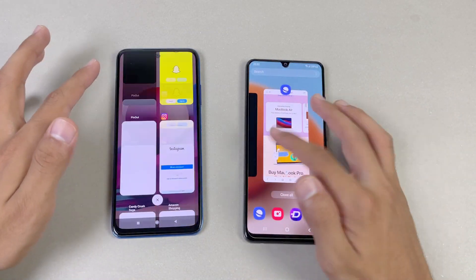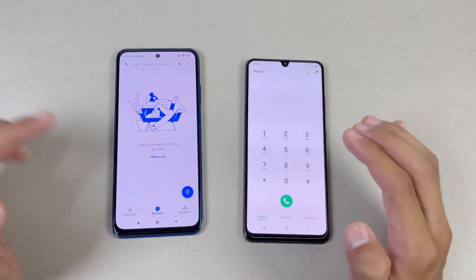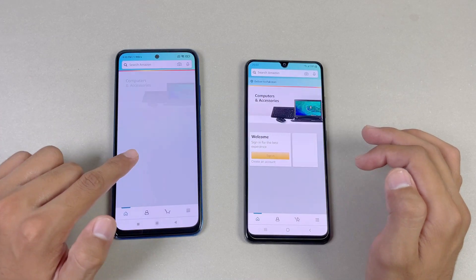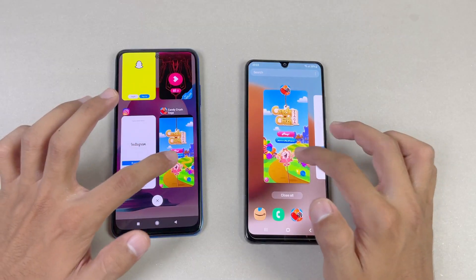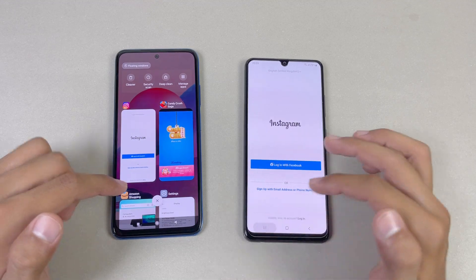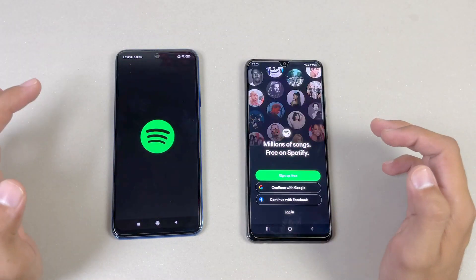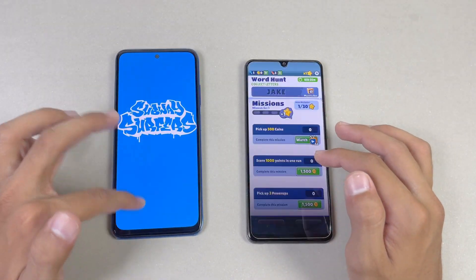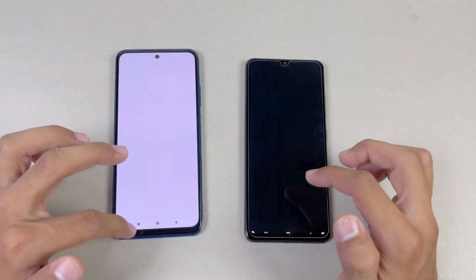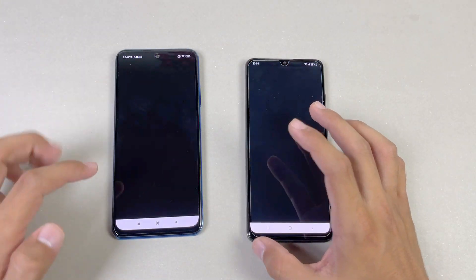Now let's see RAM management on both phones. Both phones have 6GB of RAM. Phone dialer — not refreshed. Settings — not refreshed. Amazon shopping — that card is refreshed on the Redmi Note 10s. Candy Crush — refreshed on the Redmi Note 10s. Instagram — refreshed on the Redmi Note 10s. Pinterest — refreshed again. Snapchat — refreshed on the Redmi Note 10s. Spotify — refreshed again. Subway Surfers — refreshed. RAM management is really really good on the A32 because of Samsung's optimization. Tournament 2 — refreshed. TikTok — refreshed. Zedge — refreshed again.